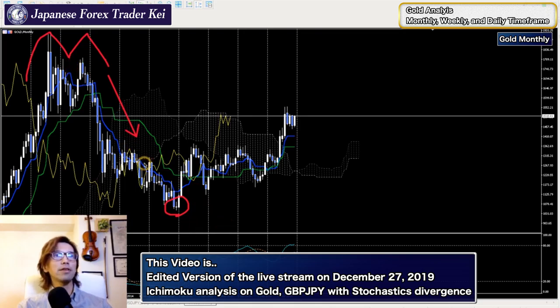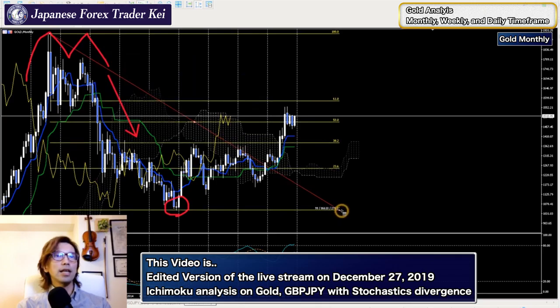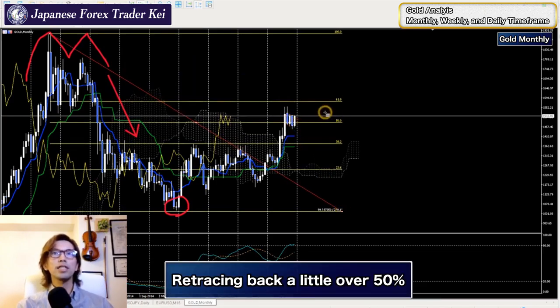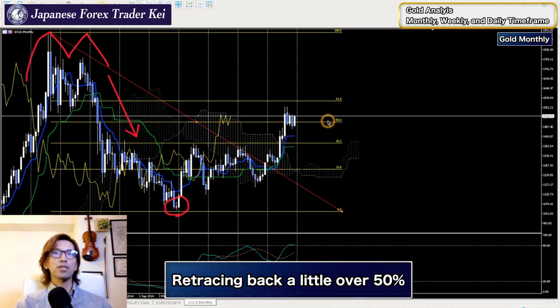This is kind of a retracement for this downtrend - the market is retracing back up to the middle point, a little bit over 50 percent. Let me place a Fibonacci line here to see exactly what percentage. The market is actually in between the 61.8 percent and 50 percent level.